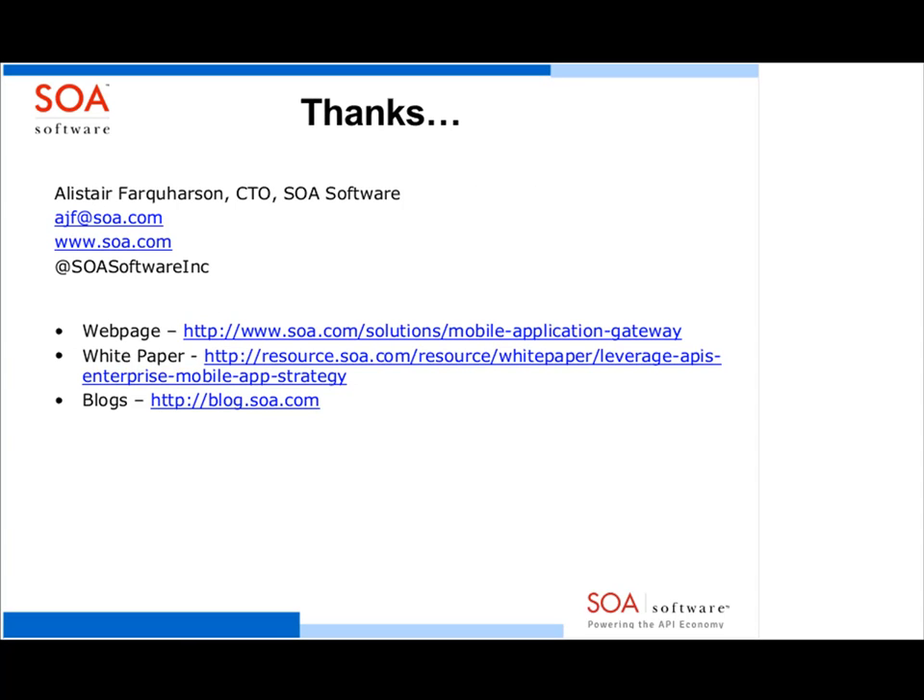Thank you very much. My name is Alistair Farkerson, I'm the CTO of SOA Software. You can reach me via our blog, white papers, and web pages that discuss the mobile application gateway solution. Let me turn over to Hugh for questions.